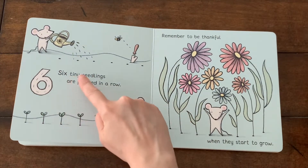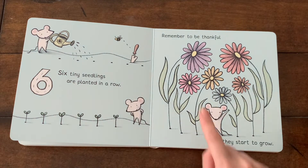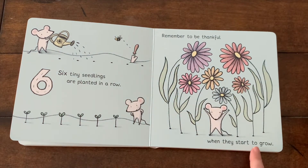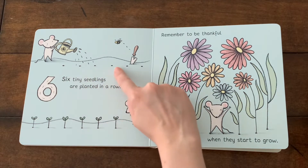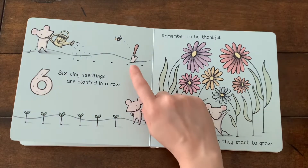Six tiny seedlings are planted in a row. Remember to be thankful when they start to grow. Look at the mouse watering the seeds. How many seeds are there? Yes, six.